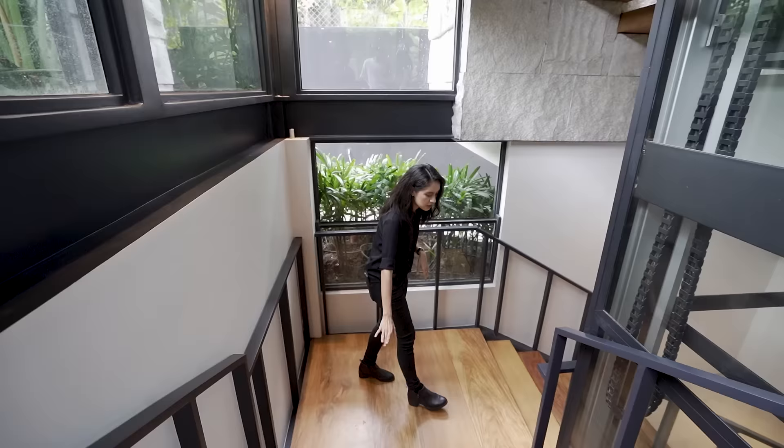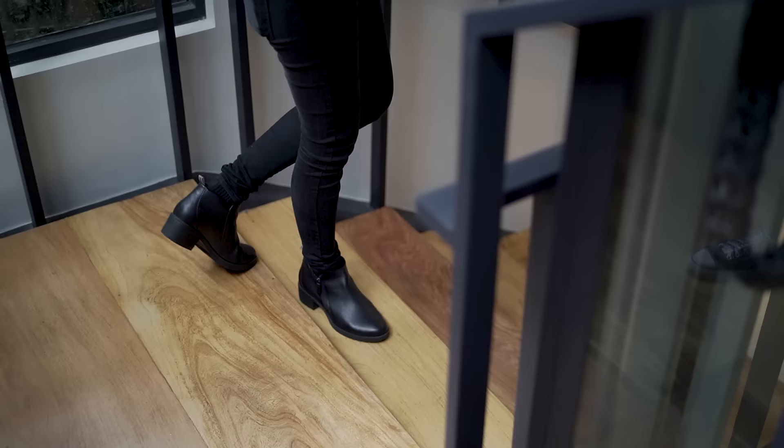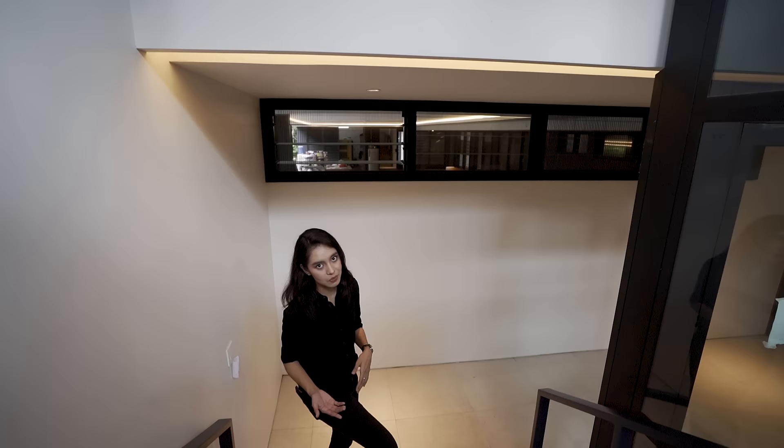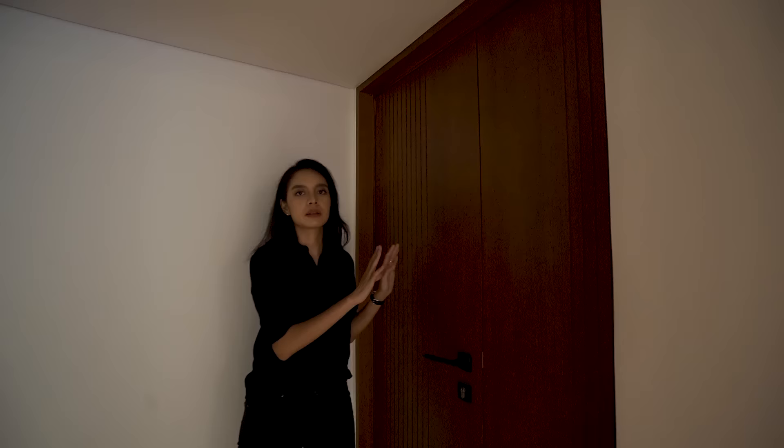The stairs are gorgeous — these are also teak, actually a specialty wood that's more expensive, but it's gorgeous and I love the texture. It's also weatherproof, although we are indoors — another thing that's over-engineered in this house. Here in the basement, you'll see a door that leads to a storeroom under the stairs.